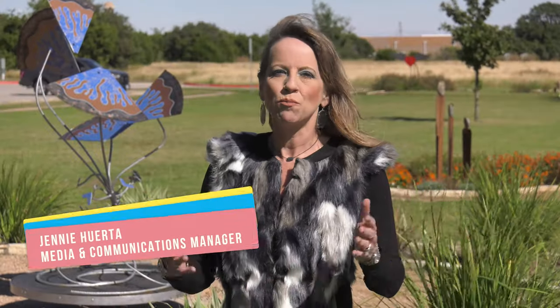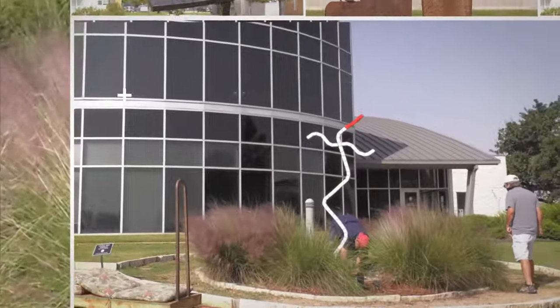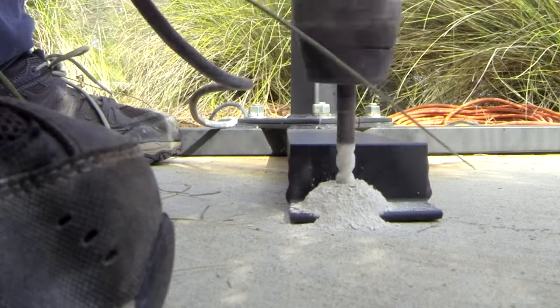Hi, I'm Jenny with the City and welcome to our digital unveiling of the new sculptures in the Cedar Park Sculpture Garden. It's located here at the Cedar Park Recreation Center on Main Street in the Town Center subdivision. Our multimedia specialist Kevin Riley caught up with the artists to talk about their works.